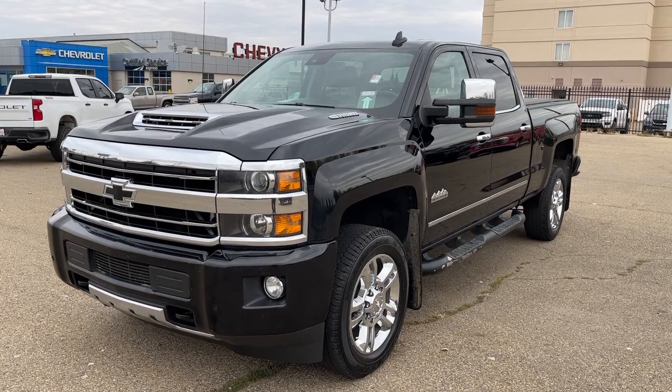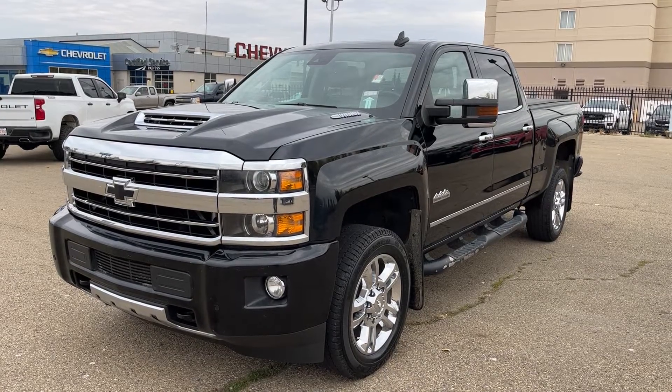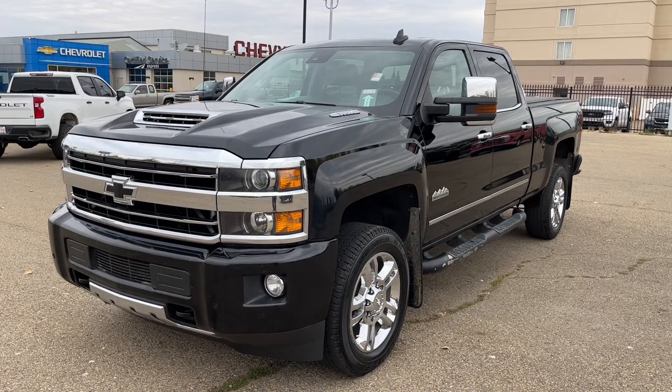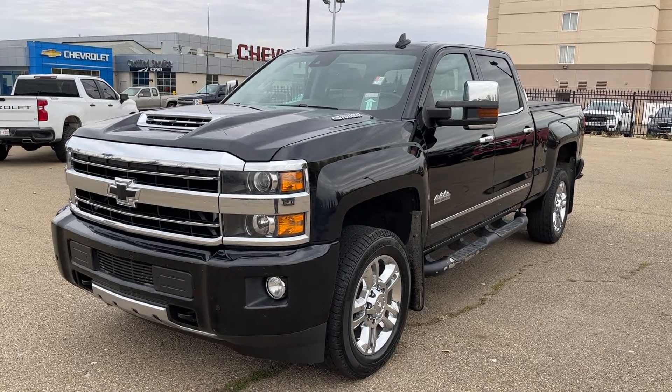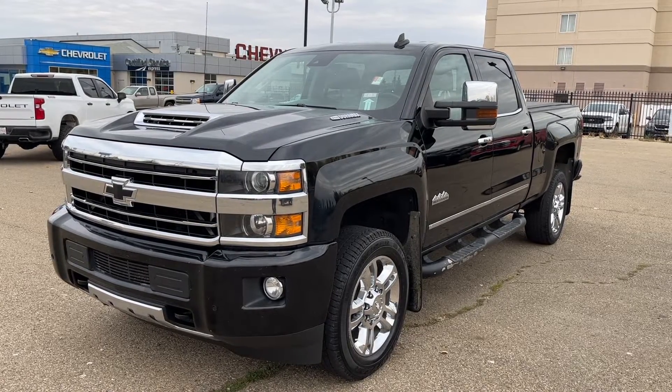This Silverado is featured in a black paint finish and is the High Country trim. Under the hood we have our 6.6 liter Duramax diesel engine paired to our Allison transmission and a four-wheel drive system.